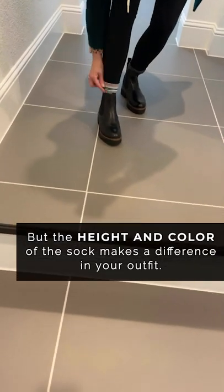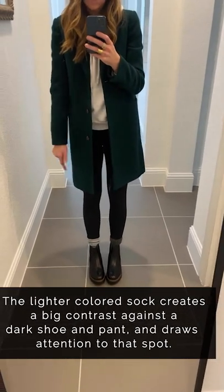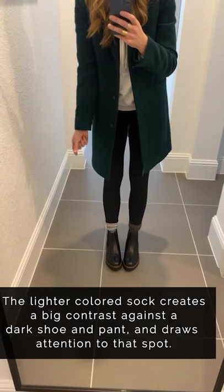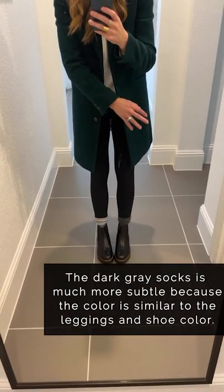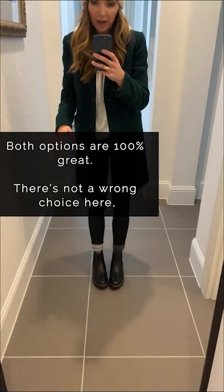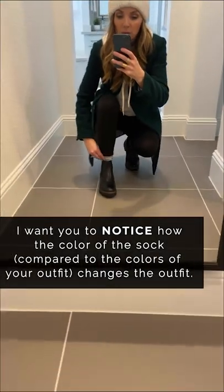The height and color of the sock are going to make a difference in how your outfit looks. Looking at these side by side, the light striped sock creates a visible gap between the black boot and black legging, while the gray one is much more subtle — just a slightly lighter section. Both options are 100% fine, it's just about paying attention to what it's doing to your outfit.